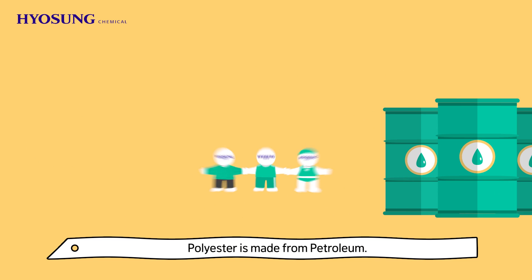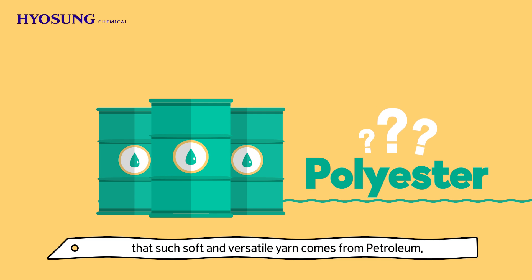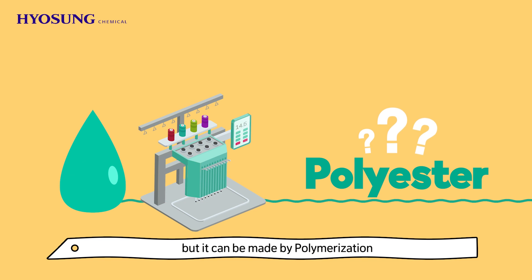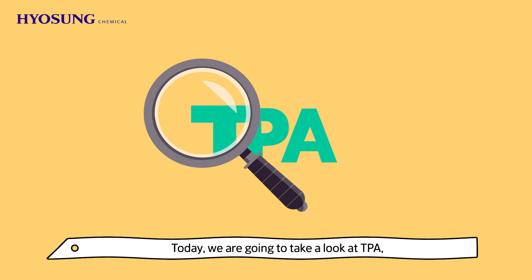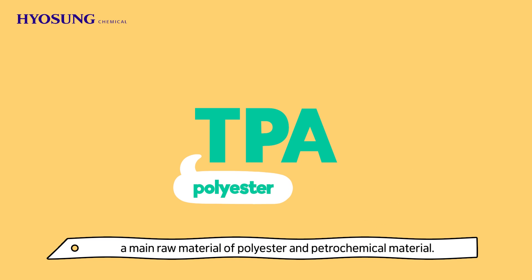Polyester is made from petroleum. You may think it is strange that such soft and versatile yarn comes from petroleum, but it can be made by polymerization and synthesizing basic petrochemicals from petroleum. Today we are going to take a look at TPA, a main raw material of polyester and petrochemical material.